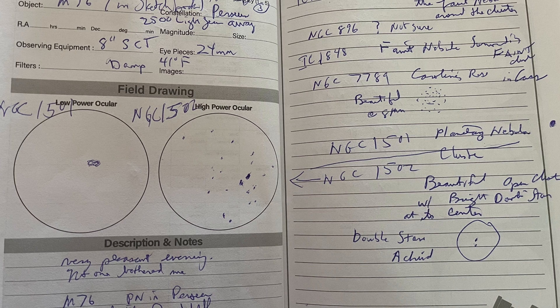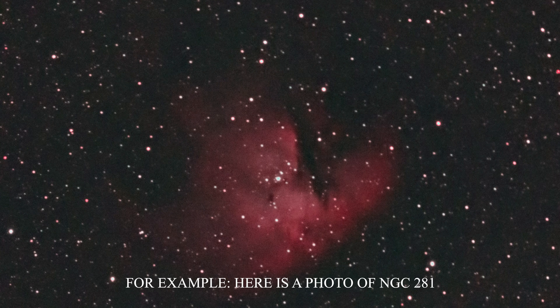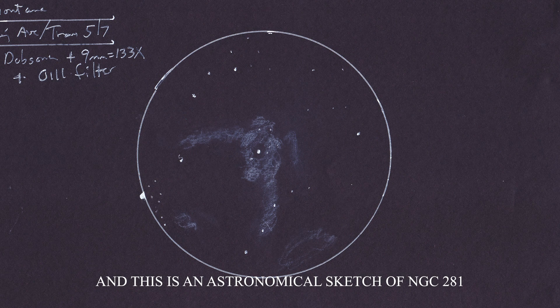A couple of years ago, I began working on my own sketches of the night sky — something more formal than the rough sketches I had been making in the margins of my astronomy log book. It's difficult to describe or accurately depict what one sees through a telescope. A photograph bears little resemblance to what you will actually see through the eyepiece of your telescope, and it also gives a false impression of what you can expect to see. The scratching I had been making in my log book margins was hardly representative or presentable of what I was actually seeing in my telescope.